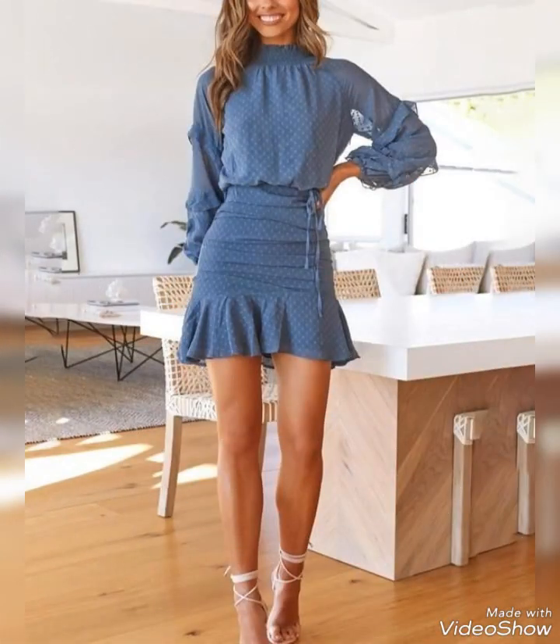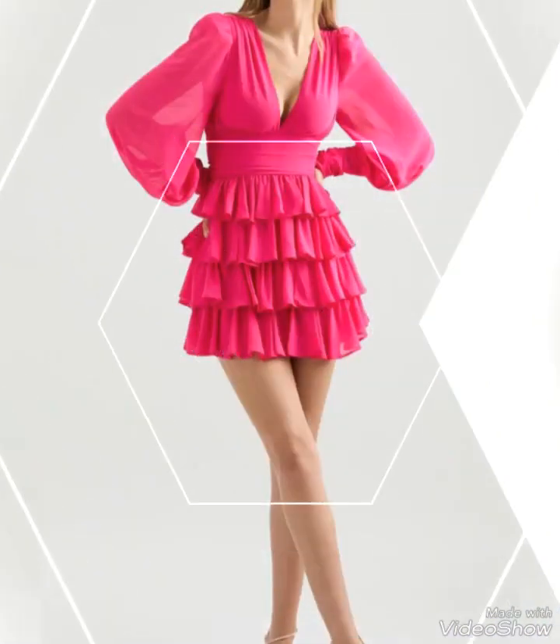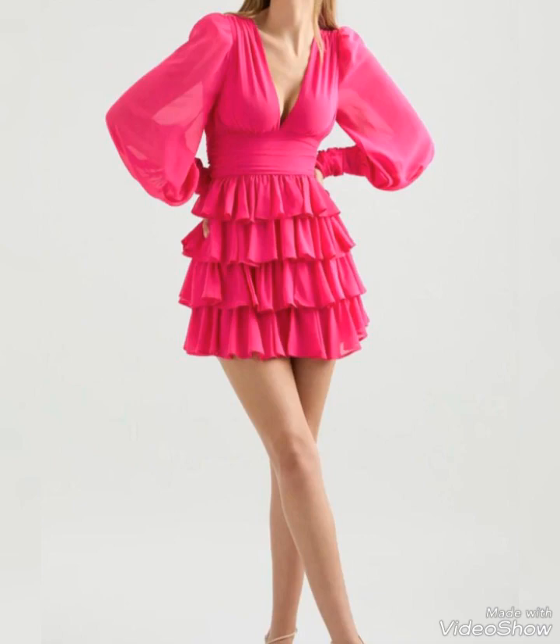Body types: mini dresses with sleeves can flatter different body types. If you have slender arms, you can opt for dresses with fitted sleeves. If you prefer more coverage, consider dresses with looser or flowy sleeves.